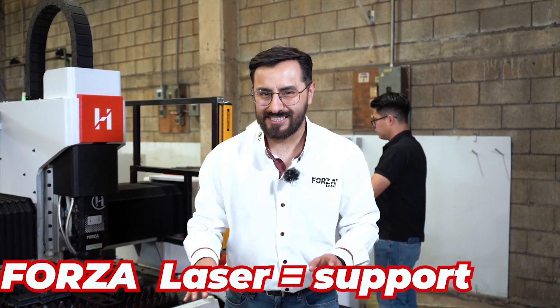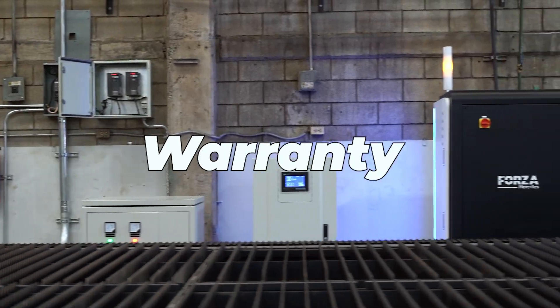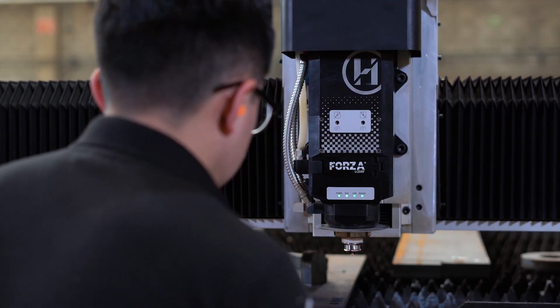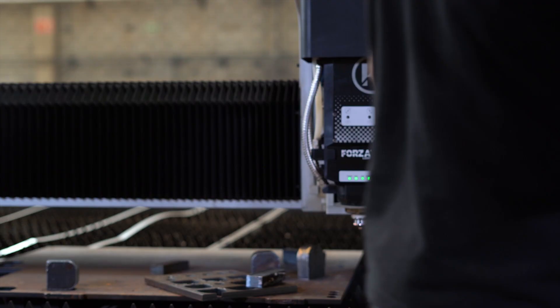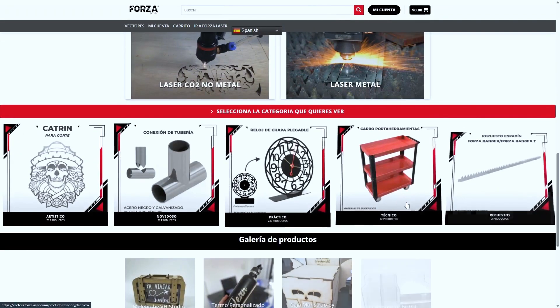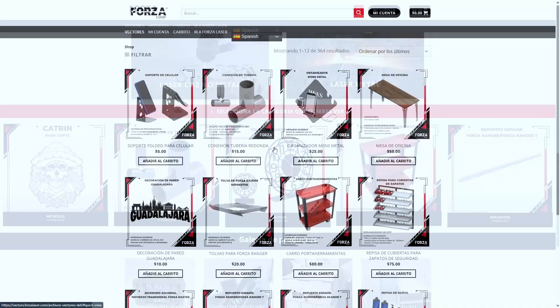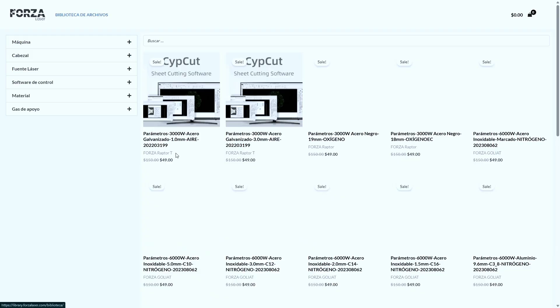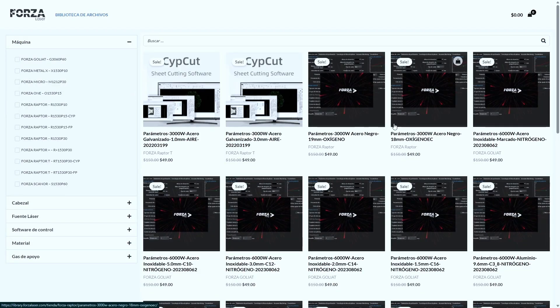Power without support is useless — that's where Forza Laser stands above the rest. You get a real 4-year warranty covering every single component. Something goes wrong? We respond in under 7 minutes, and if it's urgent, we're at your shop in less than 48 hours, ready to save the day. You get access to Forza's library and vectors to optimize your production fast — no more guessing parameters or wasting hours designing. With Forza, it's all ready to go. It's like a fast food menu, but instead of burgers, you're serving up beautiful metal cuts in seconds.